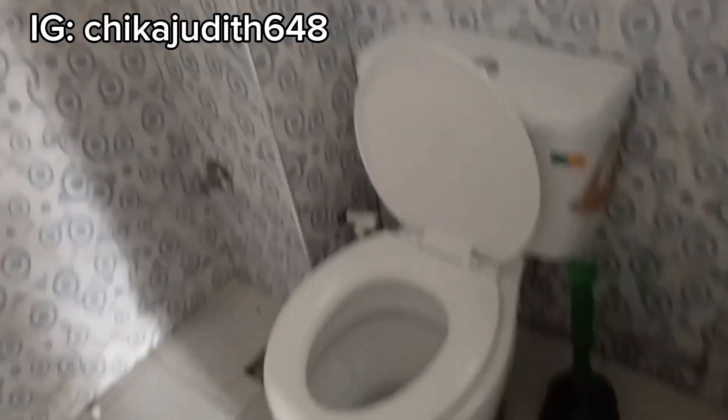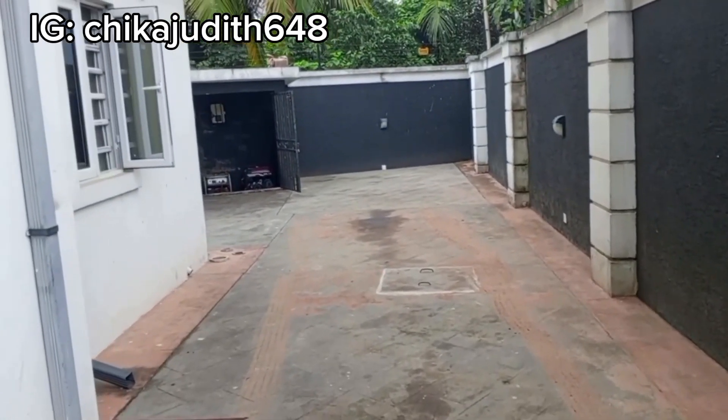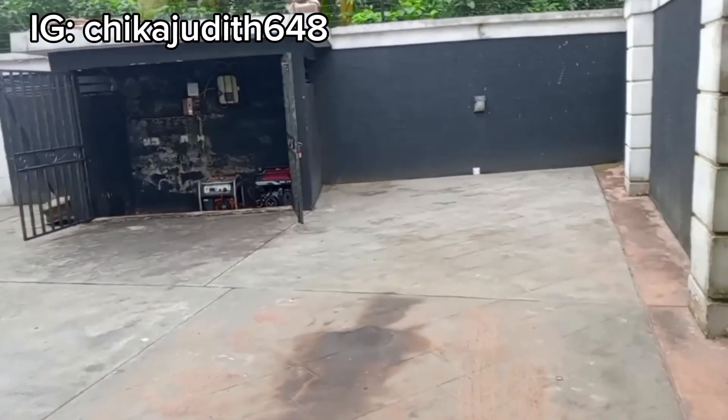Like I said earlier, if you are interested in renting this apartment, just send me a DM on Instagram and let me know. Thank you all. So this is the compound of the building — we're walking towards it.